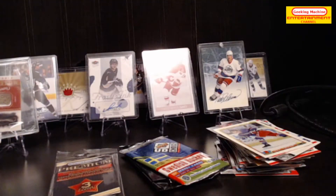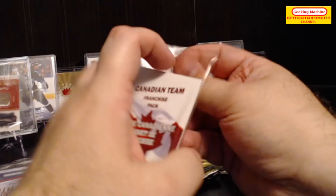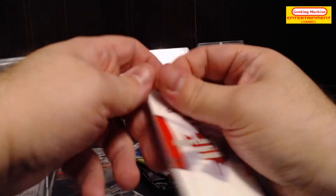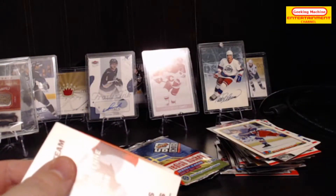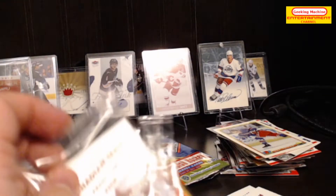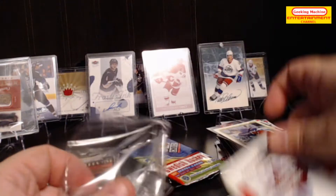Let's get the Canadian teams out of the way — three out of eleven, so a little less than 33 percent. Opening all three packs.